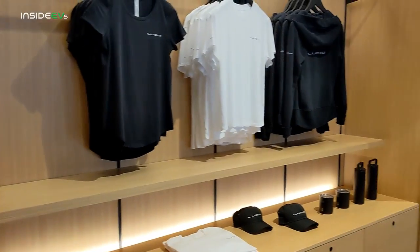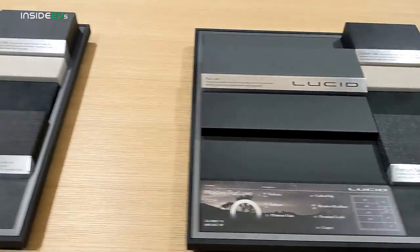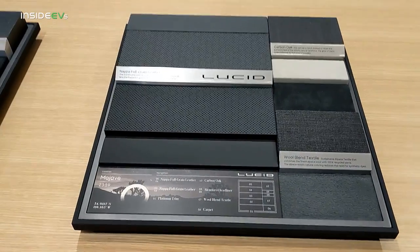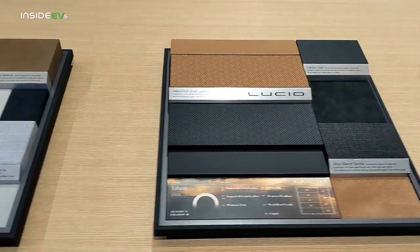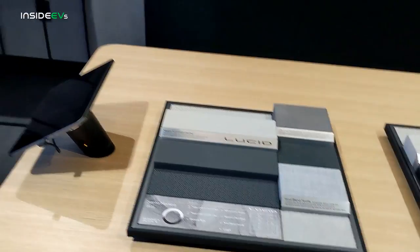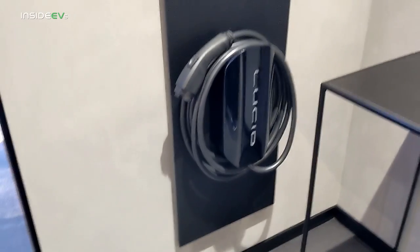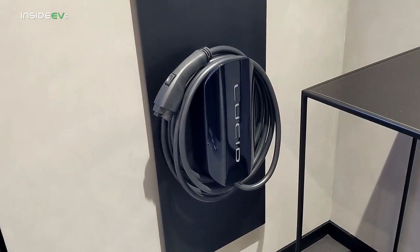And here is your apparel section. Swinging over here to the interior combinations: this is called Mojave Pure Luxe, and then we just have the Mojave. We have Tahoe, Santa Cruz, and Santa Monica. And over here we have the Lucid connected home charging station — that's an 80-amp charging station that can deliver 19.2 kilowatts to the Lucid Air.